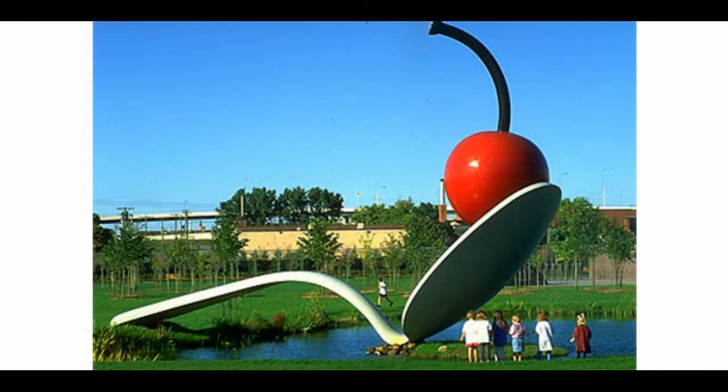Number 5 is Spoonbridge and Cherry, built between 1985 and 1988 by Claes Oldenburg and Coosje van Bruggen. It features a huge spoon with a perfect red massive cherry on its tip. This beautiful sculpture is situated adjacent to the Walker Art Center in the Minneapolis Sculpture Garden. Built by the couple Oldenburg and his wife van Bruggen, whose other works include a giant typewriter eraser, a free stamp, and a clothespin near Philadelphia. In winter, the sculpture is caked with snow, which enhances its beauty.